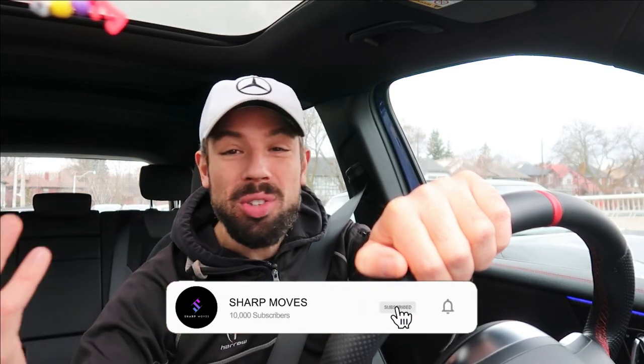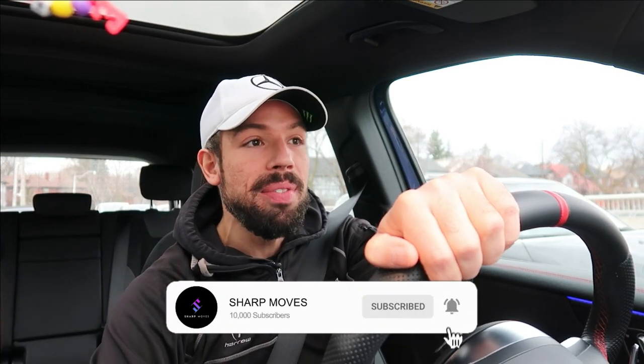If you enjoy these reviews and want to see more, please subscribe to the channel. I upload once or twice a week — trying to get as many new cars, electric, hybrid, and all different kinds of vehicles big and small onto the channel for you. Subscribe, leave a comment or question below, share it with others interested in this vehicle, and I'll see you in the next video.